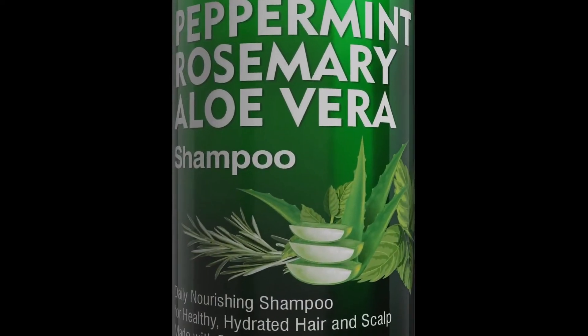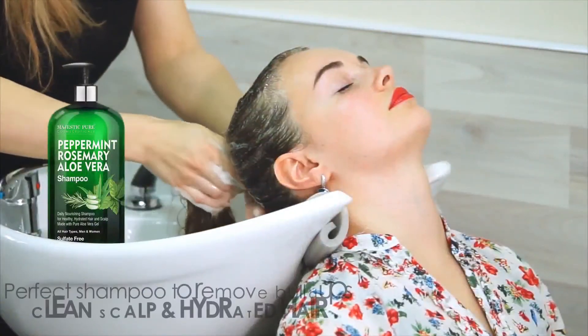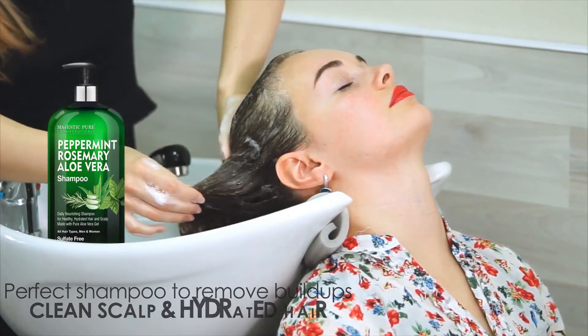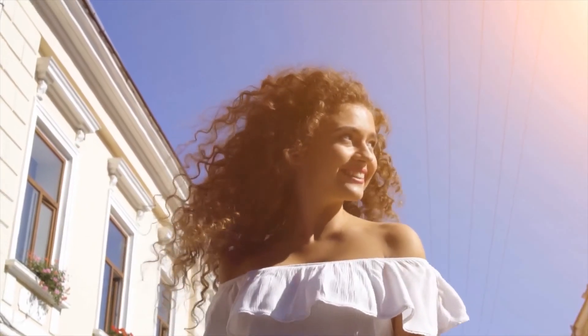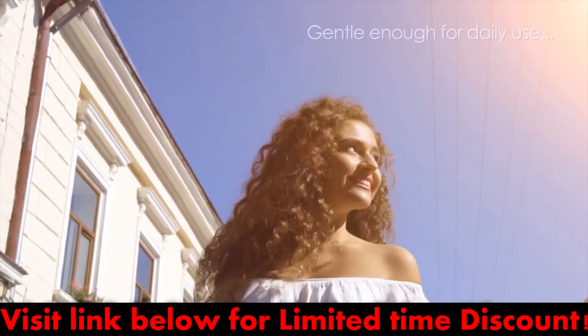We recommend Majestic Pure Peppermint Rosemary Aloe Vera Shampoo, Sulfate Free, Daily Shampoo. It contains beneficial ingredients such as peppermint oil, rosemary oil, and coconut oil to thoroughly nourish hair and promote fuller looking hair. You can also find a link to this product in the video description.